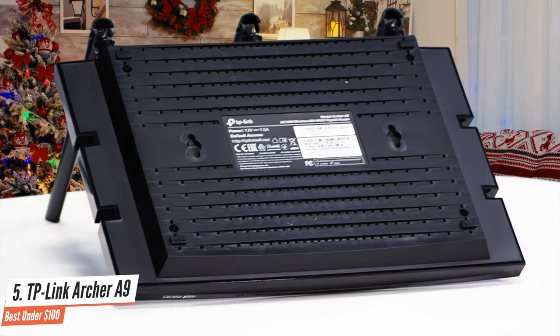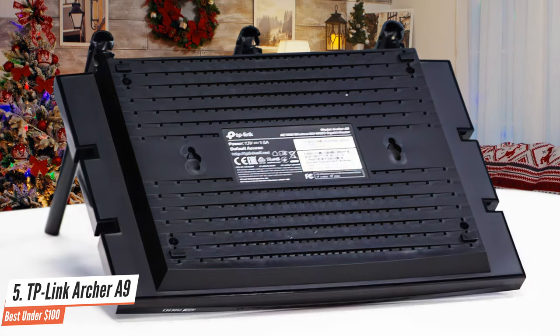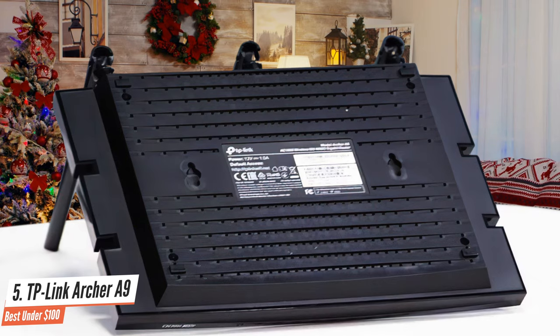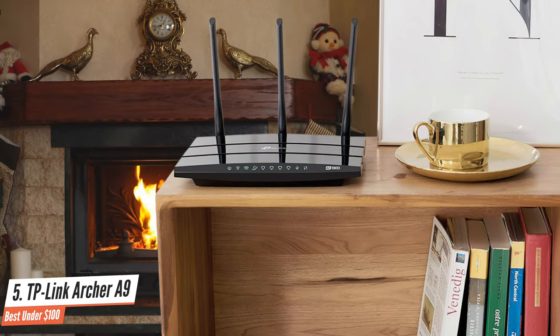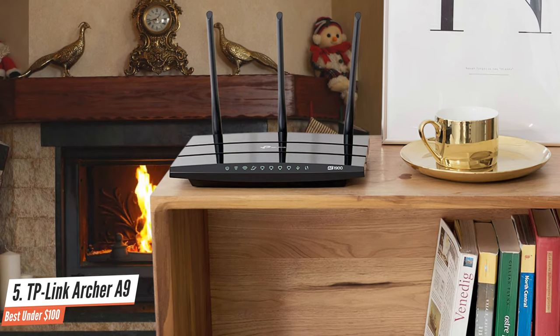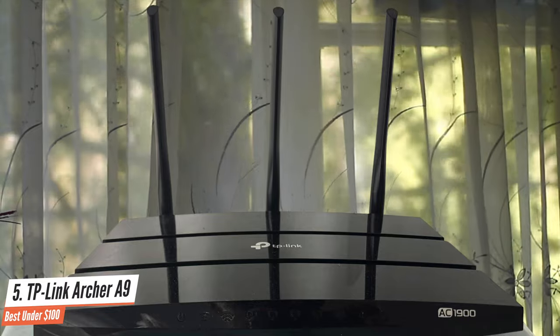With more and more households containing home devices, multiple streaming devices, and several smart home products, the Archer A9 holds up pretty well. The Archer A9 is on the smaller side — it measures 9.6 inches long, 6.4 inches wide, and 1.3 inches in thickness, but its slender profile and large antennas make its body look even smaller.